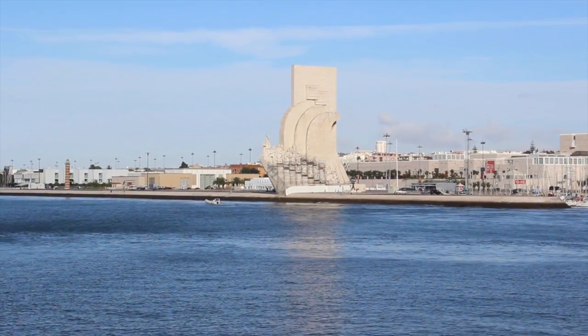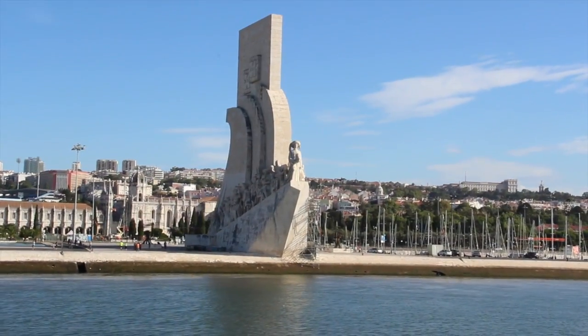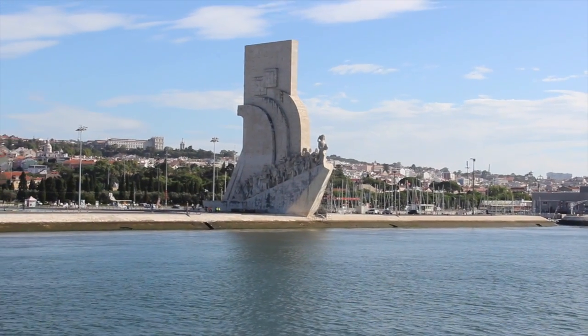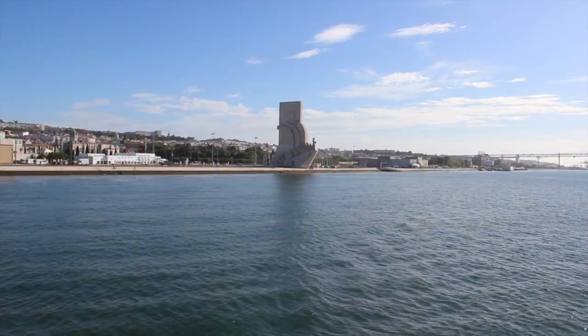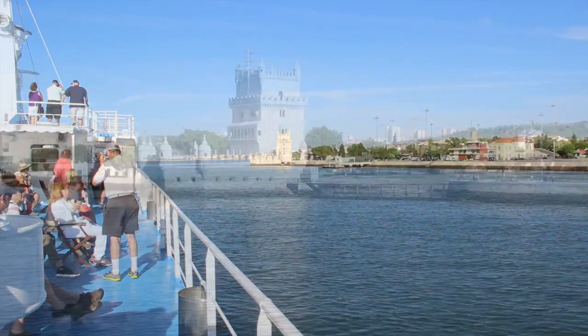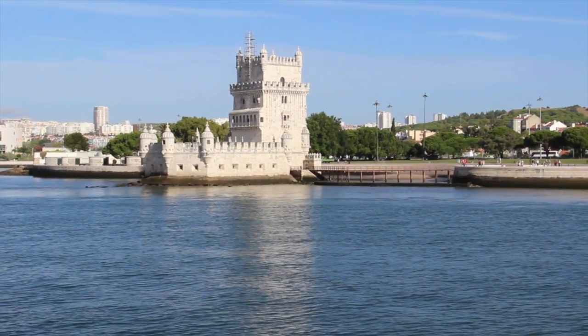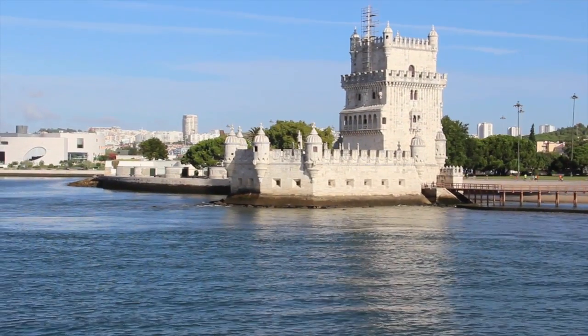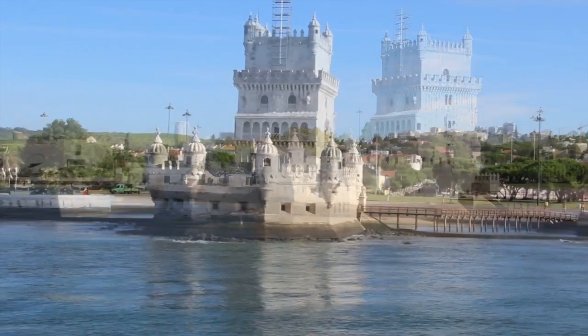The Monument of the Discoveries in the Belém district is one of the best known landmarks in the city. It is located at the spot where great Portuguese explorers like Vasco da Gama set sail to explore the New World. Further down the river is the 16th century Belém Tower, a fortification built by King John II as part of the Tagus mouth defence system.